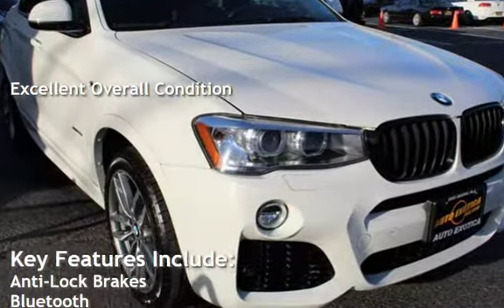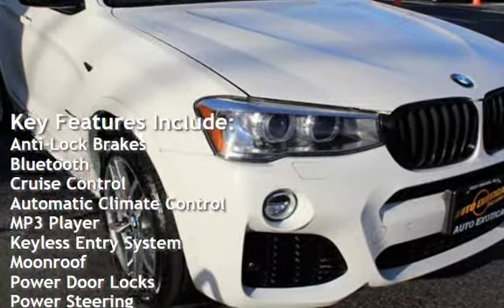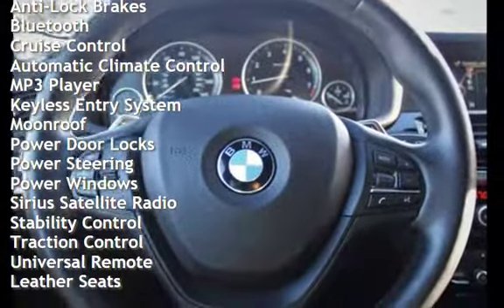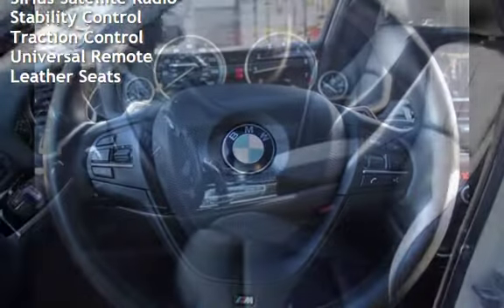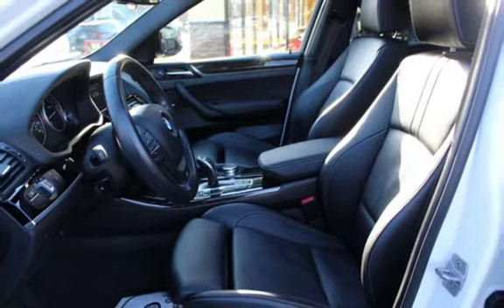Key features include anti-lock brakes, Bluetooth, cruise control, automatic climate control, MP3 player, keyless entry, moonroof, power door locks, power steering, power windows, Sirius satellite radio, stability control, traction control, universal remote, and leather seats.